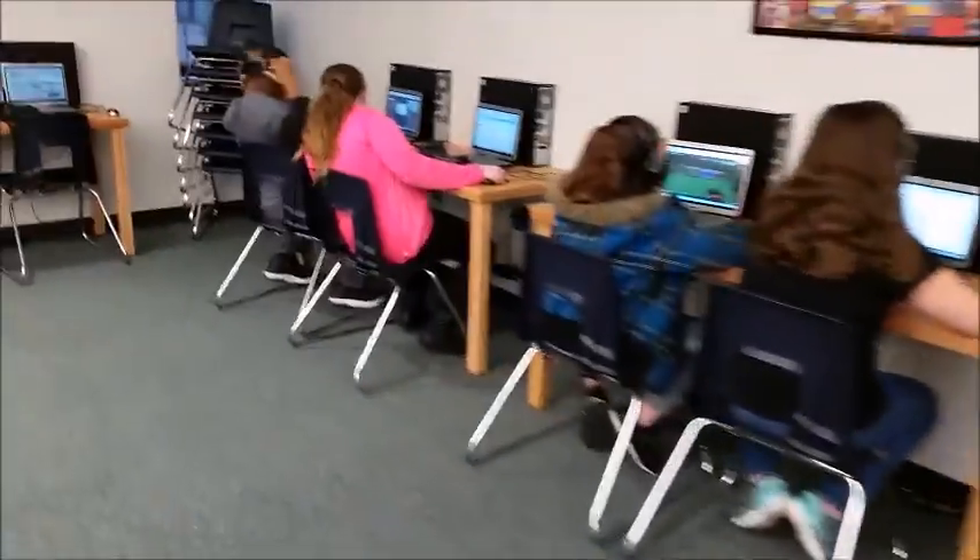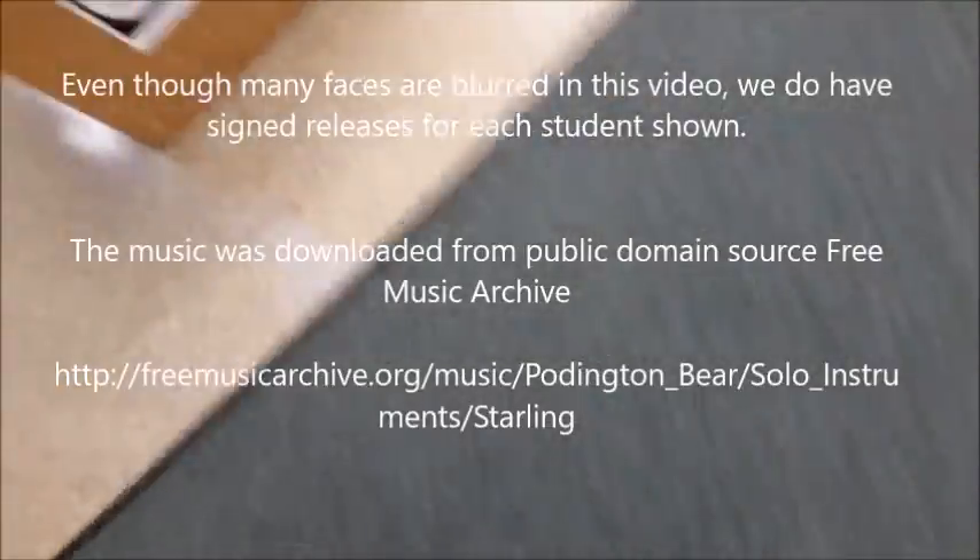This is an after-school club. See you next time.